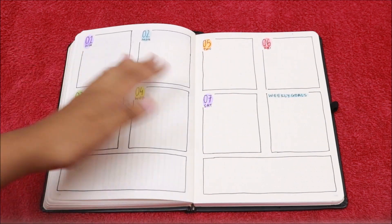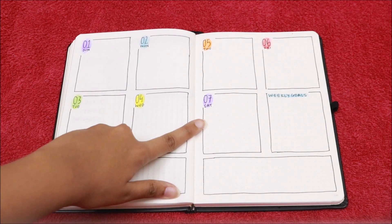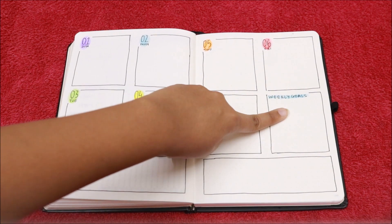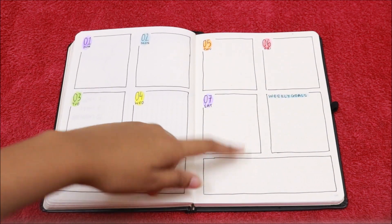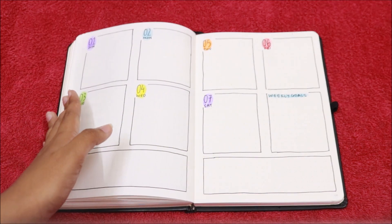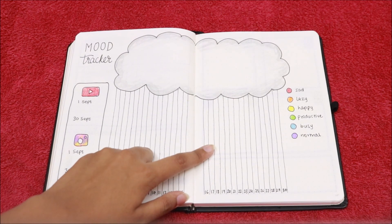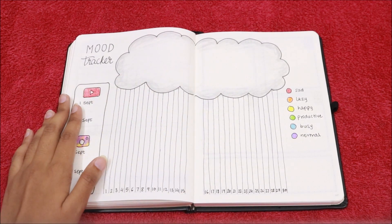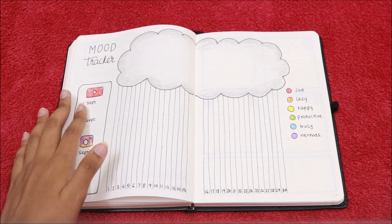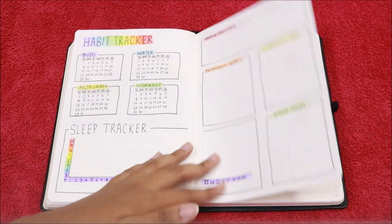Next we have the first weekly spread. It's basically the same four days on one page spread, and I have the rainbow colors for all the days. I have my weekly goals, and these two boxes are for my to-do list or any quotes or anything like that. I am really excited to fill out my mood tracker for this month, so let's see how it turns out. I'll mostly put a picture on my Instagram, so go follow me there.